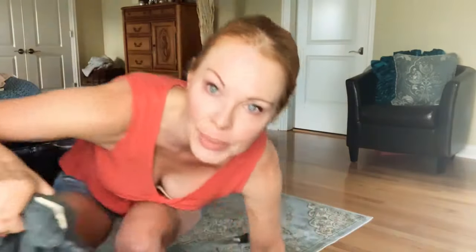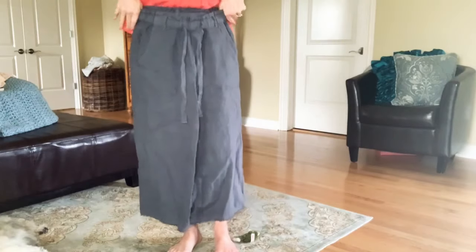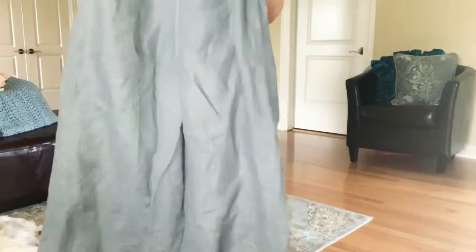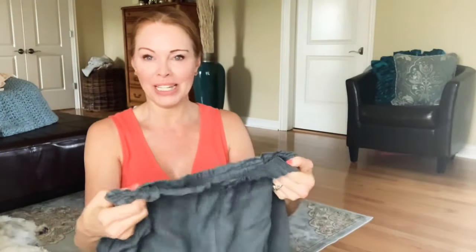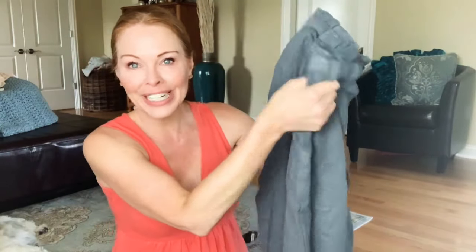From Marshalls I also got some pants from Cloth and Stone — also wide leg pants that feel like linen. They're very wide and billowy. You could pair them with a tank top. I might model some of these to show you how cute they look when paired with the right top. They have a little tie and they're so light, airy, and comfortable — and I think they're kind of classy too.